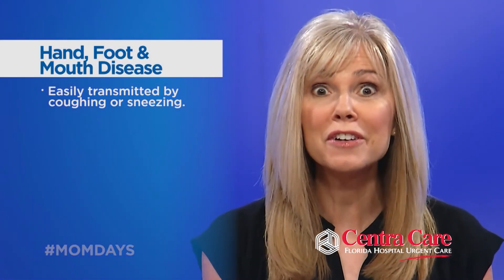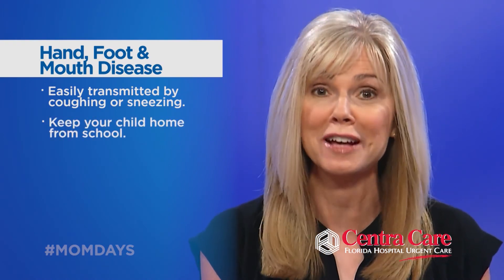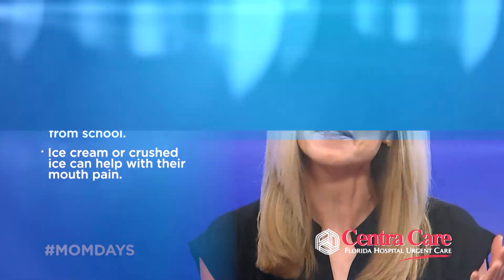Typically you'd need to see a doctor so they can treat the disease. It's fairly easily transmitted by coughing and sneezing, so definitely keep your child home from school. Some ice cream or crushed ice can help soothe the mouth pain.